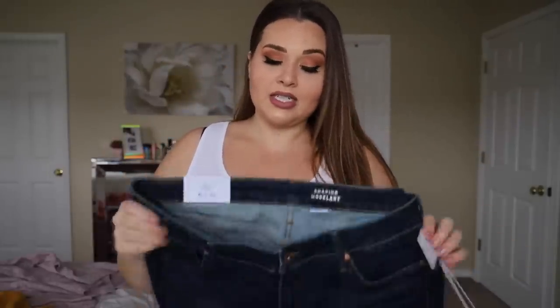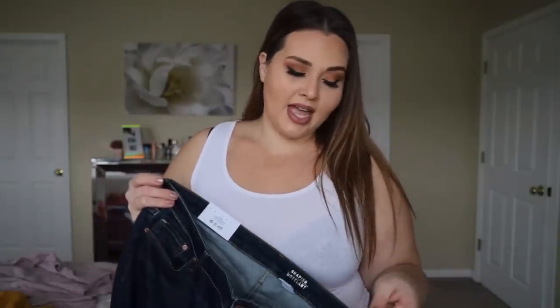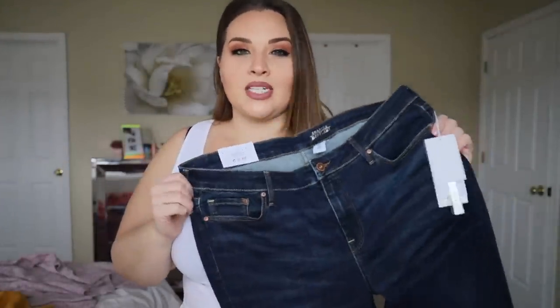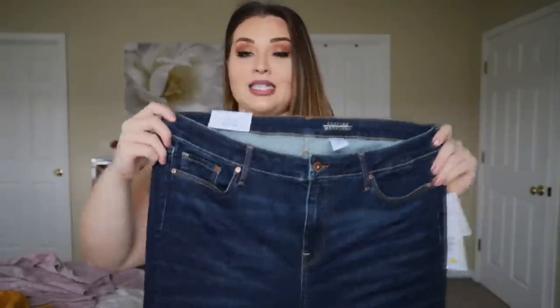Next up, let's do the denim. They do have a wide denim selection in terms of different cuts and styles. As far as sizing goes, the regular ones — I can't get into them. I was looking for like a 15 to attempt to squeeze in, but I couldn't even find that. So I did end up getting their plus denim, but like I said the stuff is still available online.